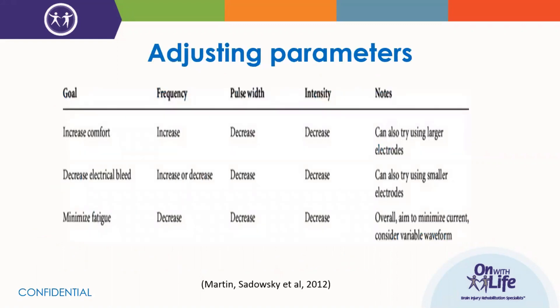This slide from an article by Martin et al. addresses parameter adjustment troubleshooting. If the person is uncomfortable with e-STEM, if you're noticing electrical bleeding where other muscle groups you're not targeting are turning on, or if the muscle is fatiguing really quickly, these are ways you can adjust your settings to better increase your success in the session. The slide shows whether to increase or decrease frequency, pulse width, or intensity depending on the goal — a good reference to keep in your toolbox when working on e-STEM with your patients.